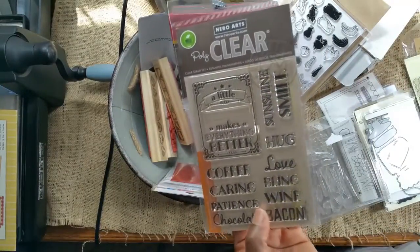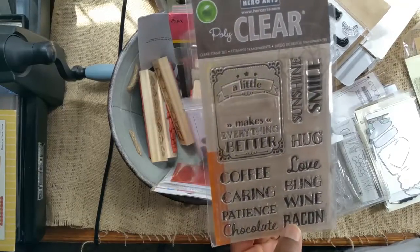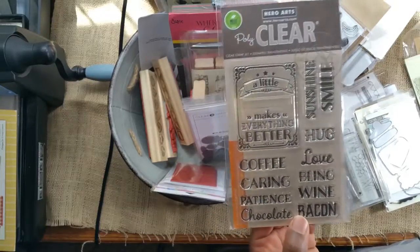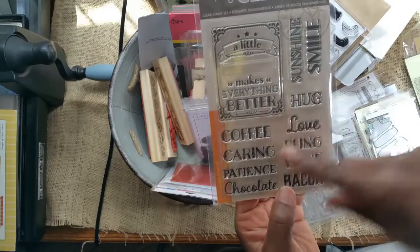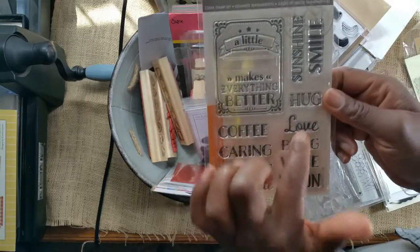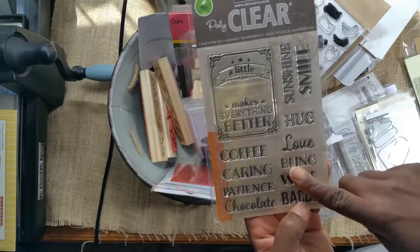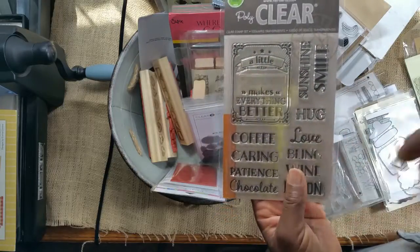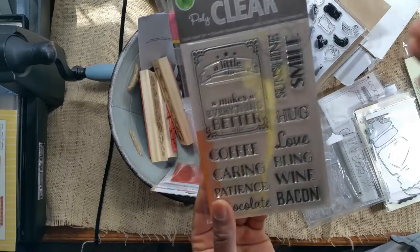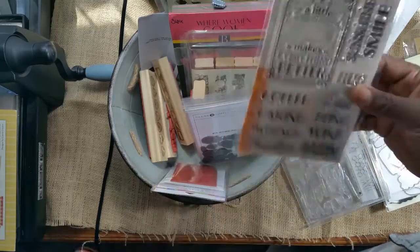At Michael's I saw this stamp and I couldn't believe it — I used my 60% off coupon and paid no more than seven bucks. It's the cutest stamp: 'A little blank makes everything better,' and you fill in whether it's coffee, patience, chocolate, bacon, wine, bling, love, hug, sunshine, or smile. I went to both Michael's locations and they only had one per store, so I got the other one to send to a friend. Between $6.50 and $7 with the coupon — great deal.